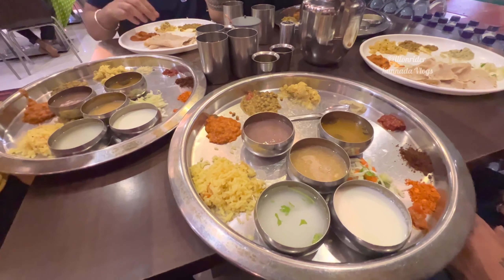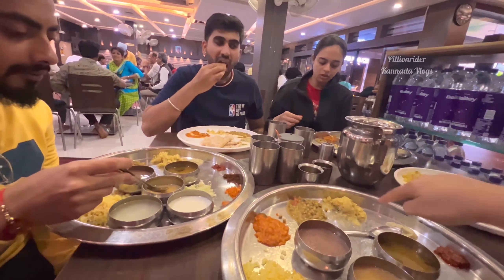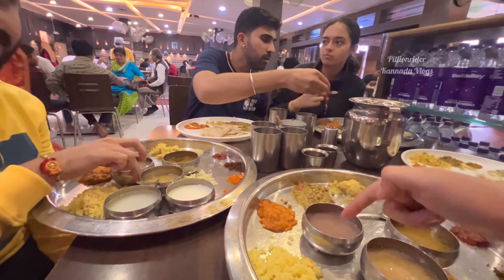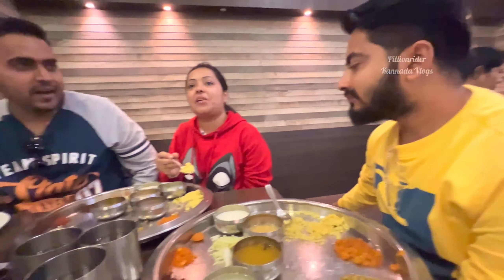A 1.70 rupee meal with unlimited rice — so many items. In this meal we counted 1, 2, 3, 4, 5, 6, 7 items. Now finishing here. At Hoskka, the meal is 90 rupees — show and serve. Hoskka, that's sad.